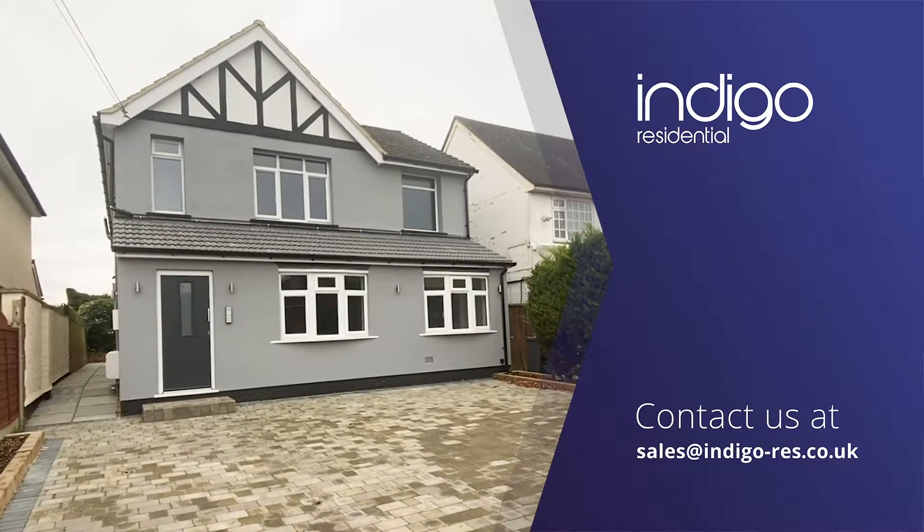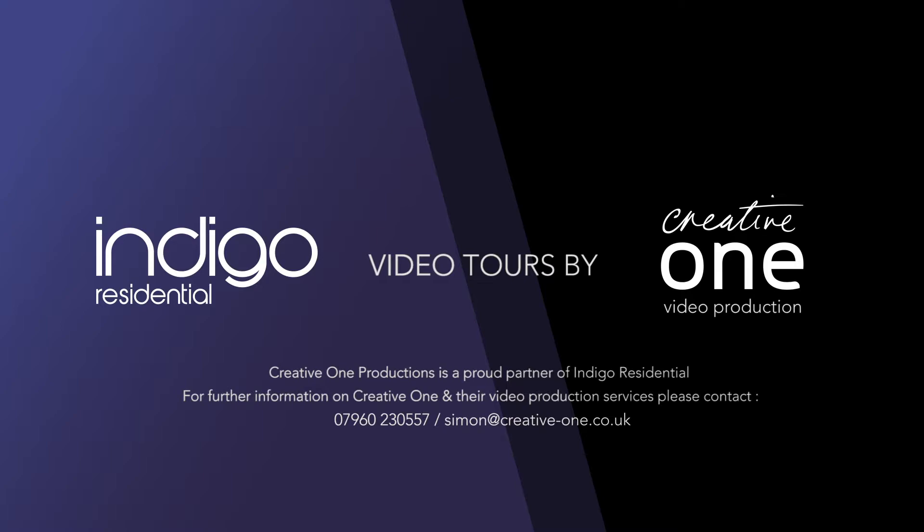Indigo Residential highly recommends this apartment.